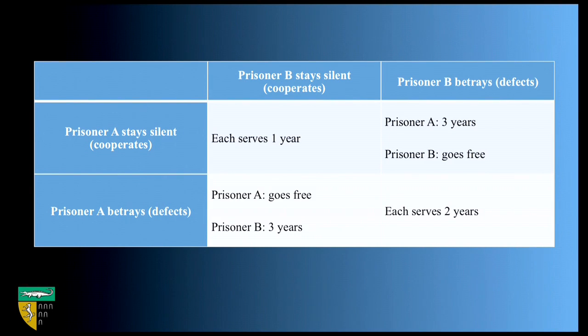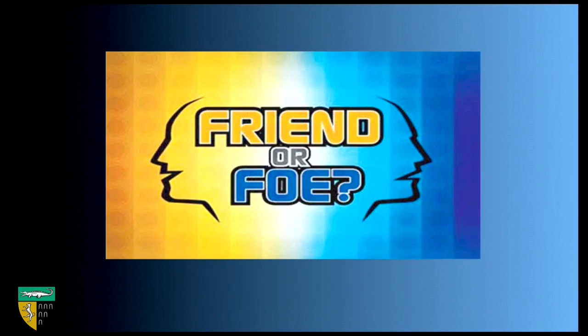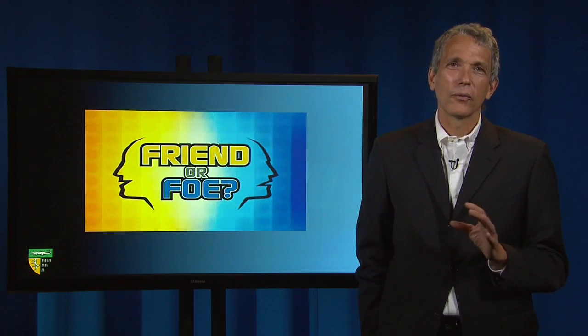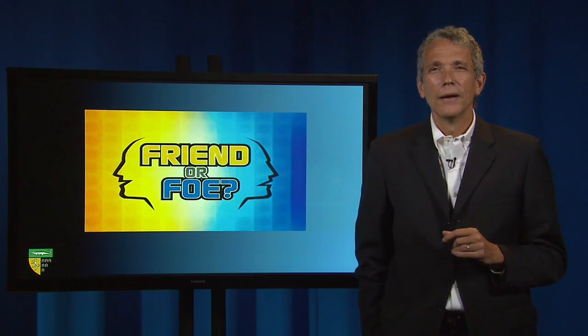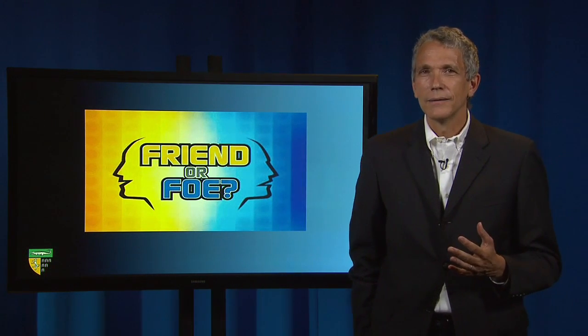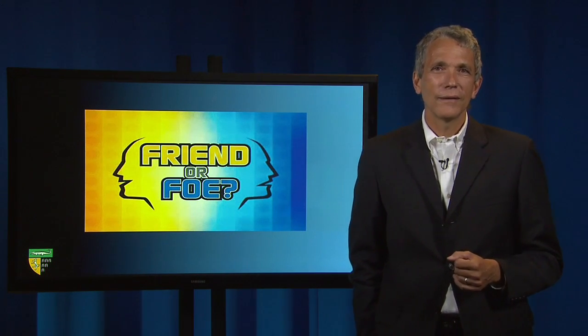Two points are worth mentioning about this game. First, and chillingly, both prisoners might confess even if they are innocent. If the prosecutor can credibly threaten these outcomes, even innocent prisoners will find it rational to falsely confess to crimes they didn't commit. Second, I describe the game with the prisoners kept in separate rooms without the opportunity to communicate. But so long as binding contracts or credible threats of retaliation are not allowed, communication between the prisoners will not change the result. Communication is cheap talk, and if the prisoners are then called upon to simultaneously choose, the rational game-theoretic response is still to defect.